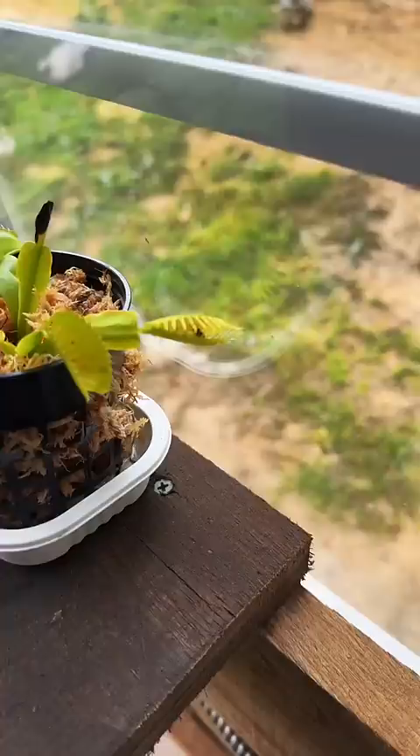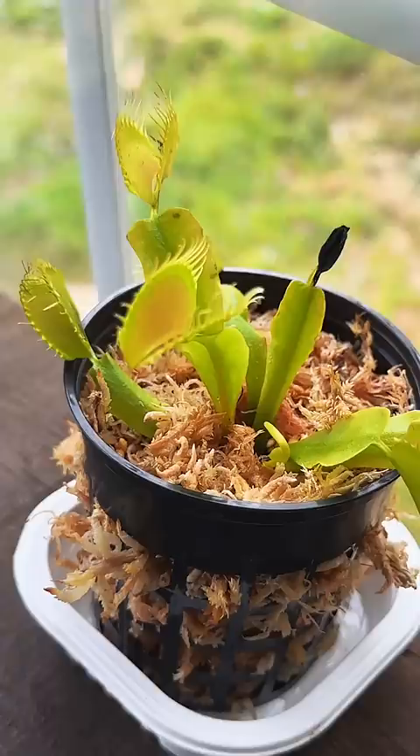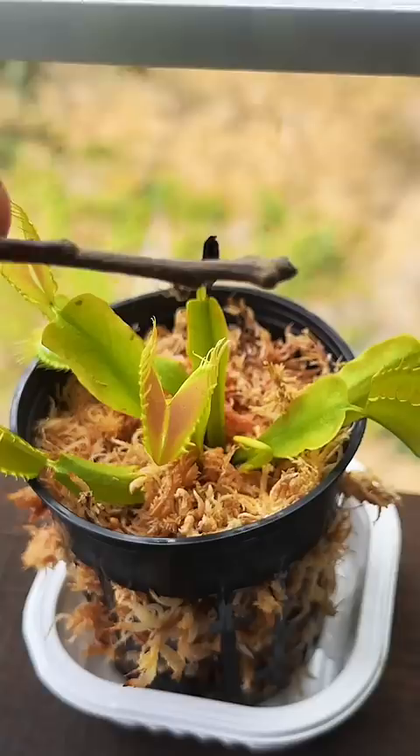Apparently it's already managed to catch a fly, but it's not closed all the way, so I'm not sure what's going on there. It also just got out of the package, so maybe it needs some time to adjust.